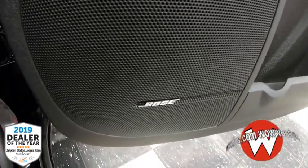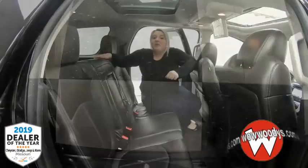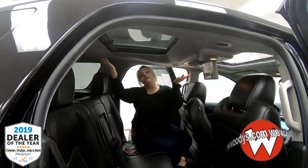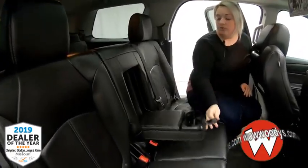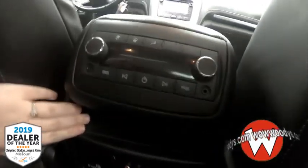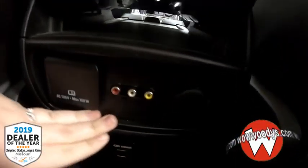You also have a Bose sound system to help with that amplified sound. Making your way into the back, this is a bench seat and you do have that dual pane sunroof back here as well. You also have two cup holders and a center console there, along with your rear climate controls with outputs you can plug right in.